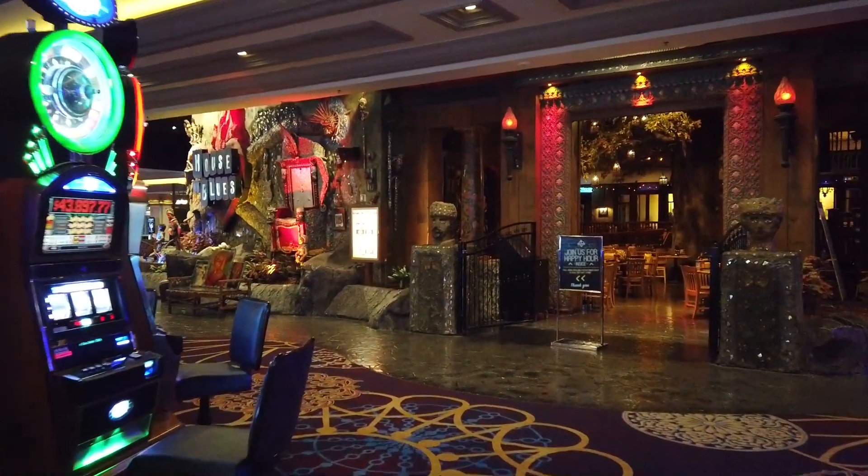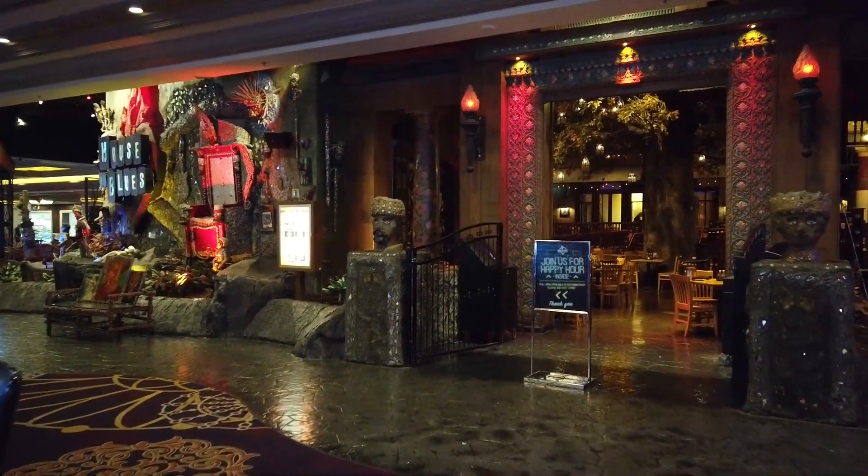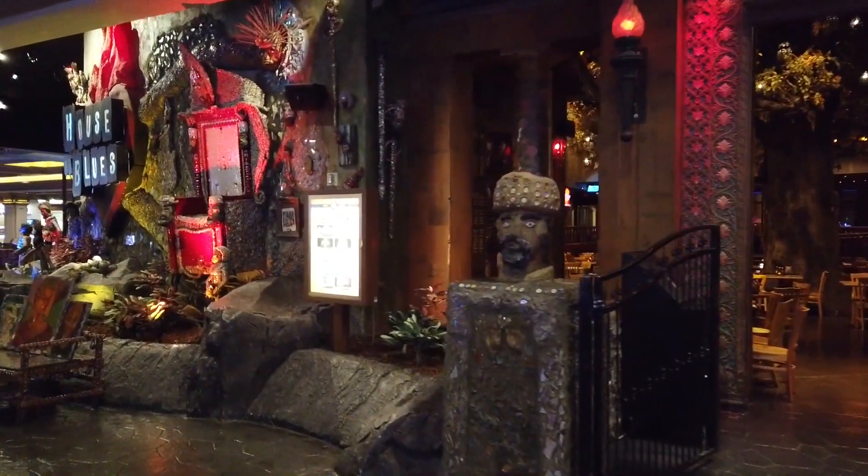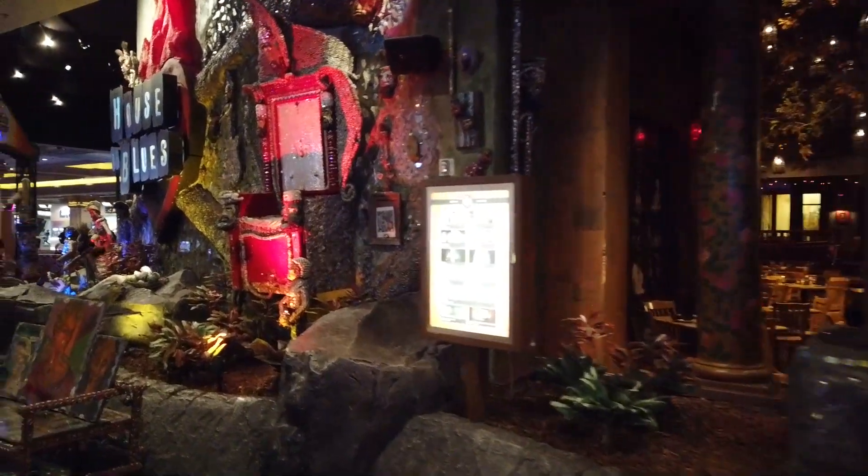Let's check out the House of Blues over there. There's the House of Blues — I don't know if they're open yet or not, but there it is.